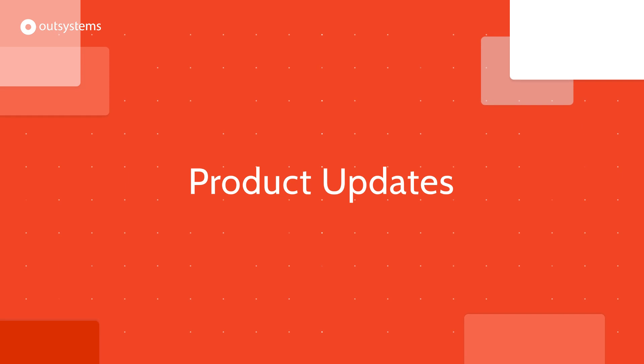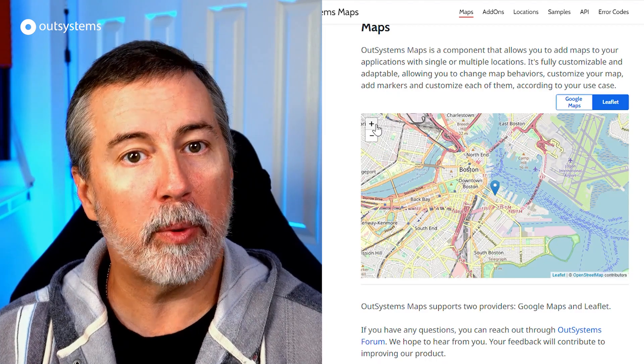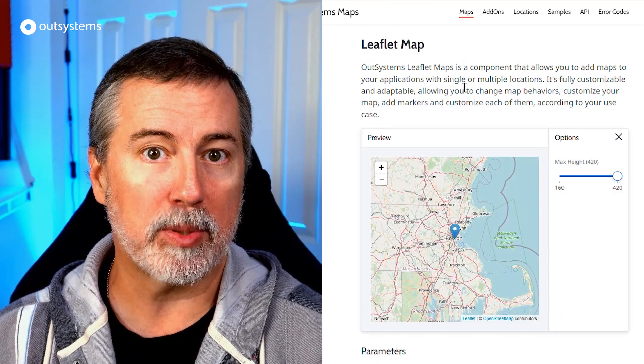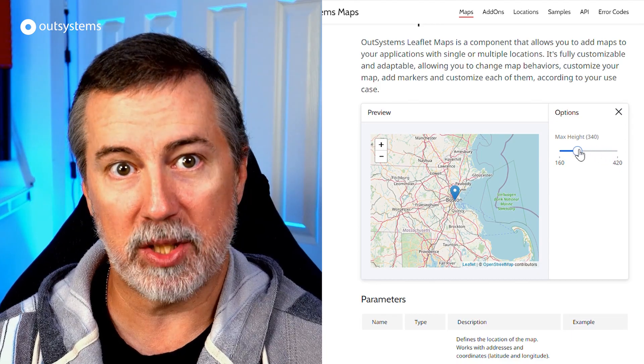Here are some recent product updates, starting with the addition of Leaflet in OutSystems Maps. Leaflet is one of the leading open source and free map libraries, so if you've been missing Leaflet, you can take advantage of it right in OutSystems Maps. Check the links in the description for the OutSystems Maps component, as well as samples and documentation.